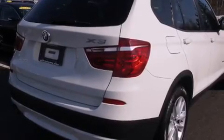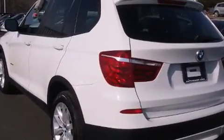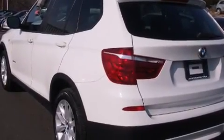Climb inside the 2013 BMW X3. With less than 20,000 miles on the odometer, this vehicle is constructed with a discerning driver in mind.